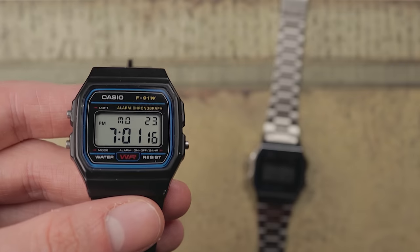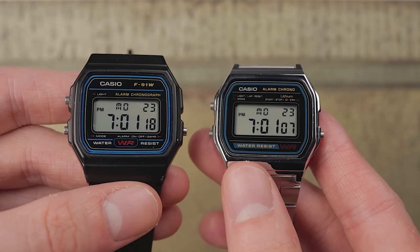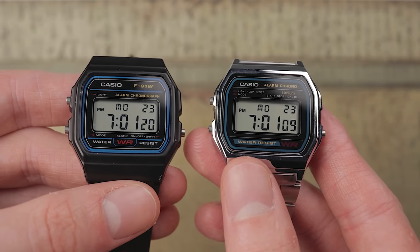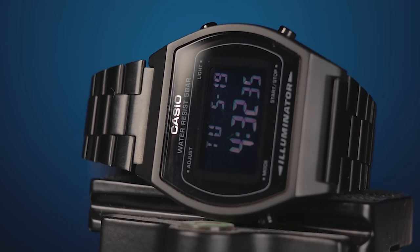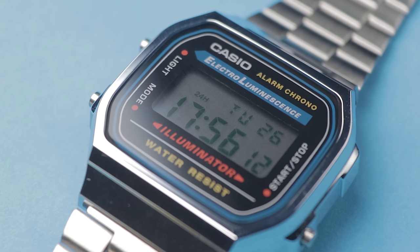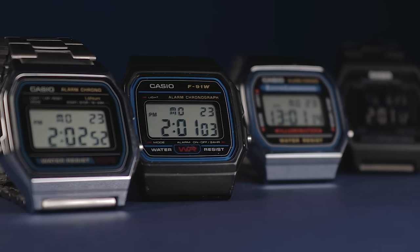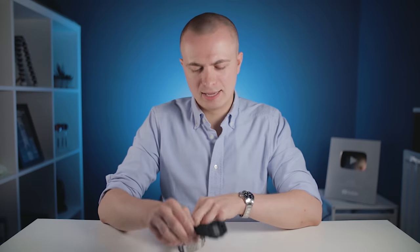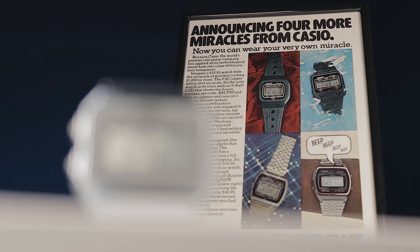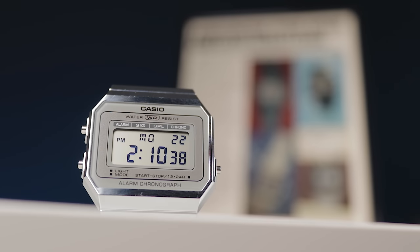For years, I thought the Casio F91W and its silver brother, the A158W, would never be toppled as the best cheap digital offerings. Since reviewing those, I've showcased a string of Casio watches that have never quite lived up to that reputation, despite being solid in their own right. Today, that ends. Casio has released a new watch that could very well take the mantle from its famous forebearers.